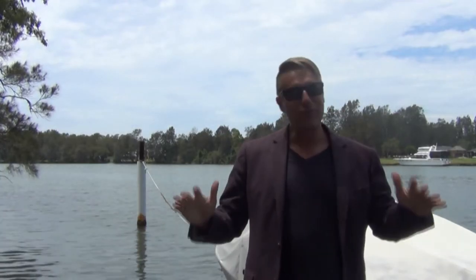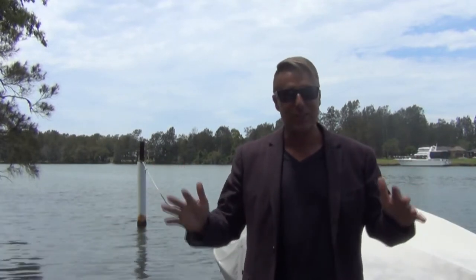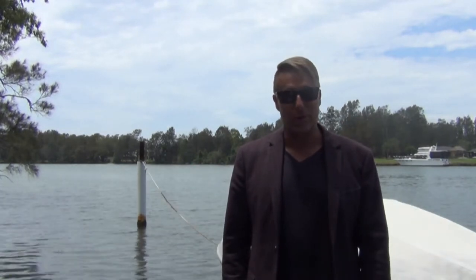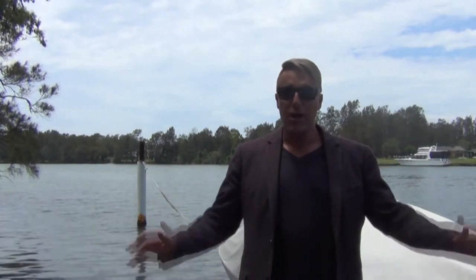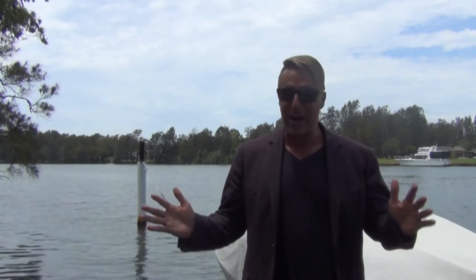Hi, I'm Steve Russen from Dotcom Property Sales, your Dora Creek and Cooranbong Specialists. I'm excited to introduce you to our latest listing, 176 Dora Street, Dora Creek. Situated on an outstanding waterfront reserve block, this quality home has so much to offer, so let's take a look around.